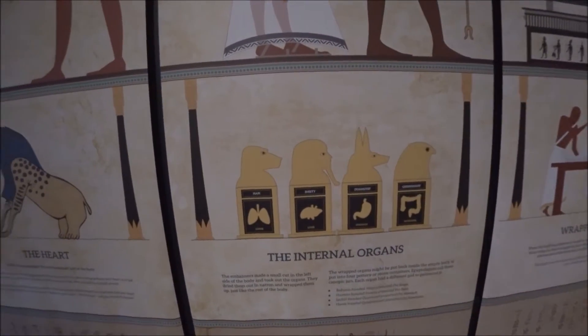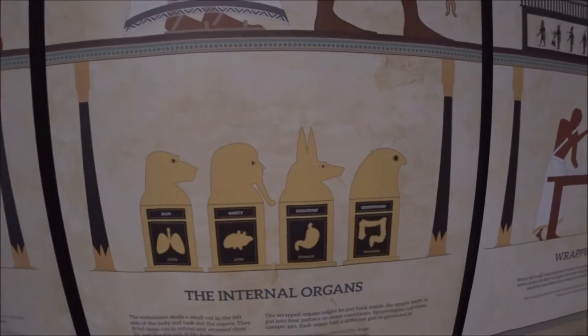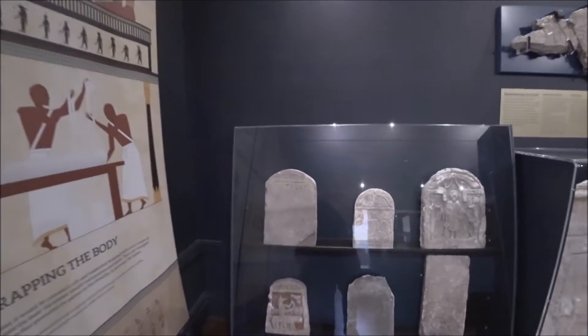So that's what the organs would have been put in. Your lungs are in the monkey jar, liver in the man — I think that's supposed to be a man — and you've got the eagle at the end. And then they'd wrap your body up. But let's have a look at some of the other stuff they've got in here.